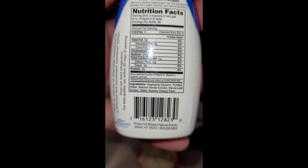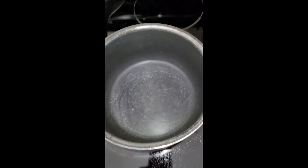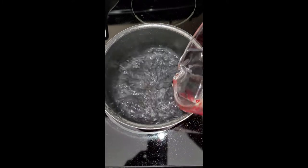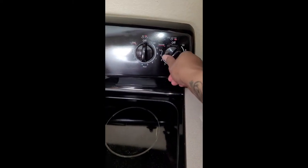It literally just has these ingredients: purified water, stevia, and vegetable glycerin. You guys know the drill — pour the water, boil the water. I follow the instructions on the back of the oatmeal box to help me get the best oatmeal possible.